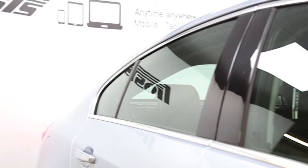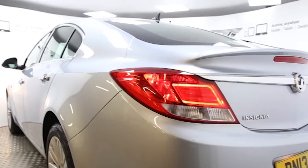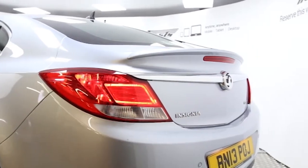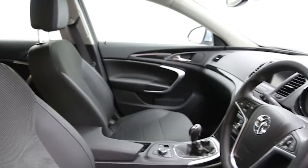Key features include satellite navigation, climate control, half-moracana trim, 18-inch alloys, CD player, and electric windows and mirrors.